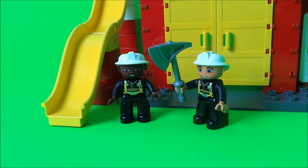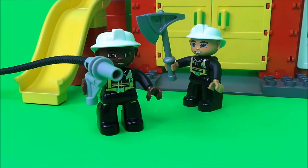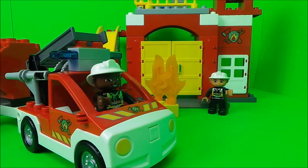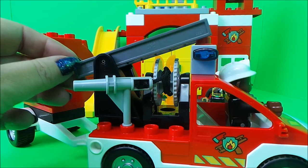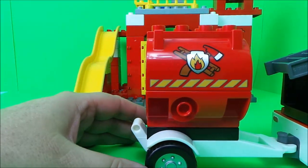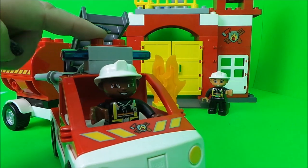They have an axe, there's a fire hydrant, a cool fireman's hose, and some flames. But what the firefighters really need is a fire engine — and here it comes now! It has a fireman's ladder, the water hose, even a water carrier, and it comes complete with lights and sounds.